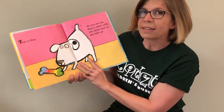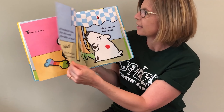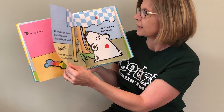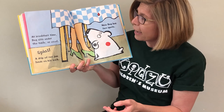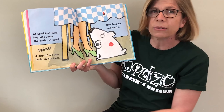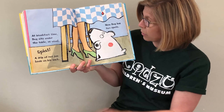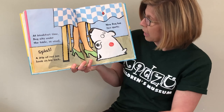This is Dog. As you can see, Dog is white with one black spot on his left ear. At breakfast time, Dog sits under the table as usual and splat! A drip of red jam lands on his back. Now Dog has two spots — one, two: a black spot and a red spot.